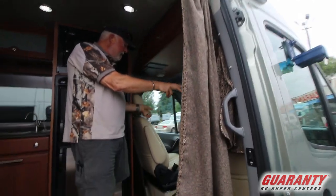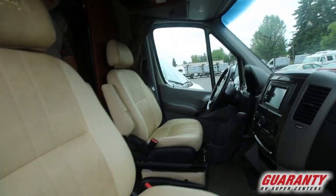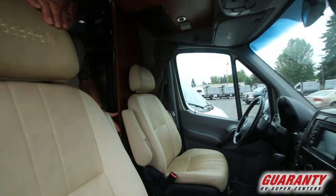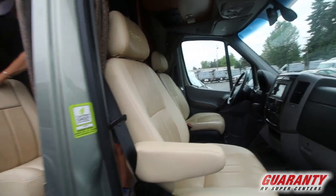Both seats turn around and face the rear. You do have a table right in here that you can set for a dining table for up to three people. Let me hit the disconnect and we'll pop outside.